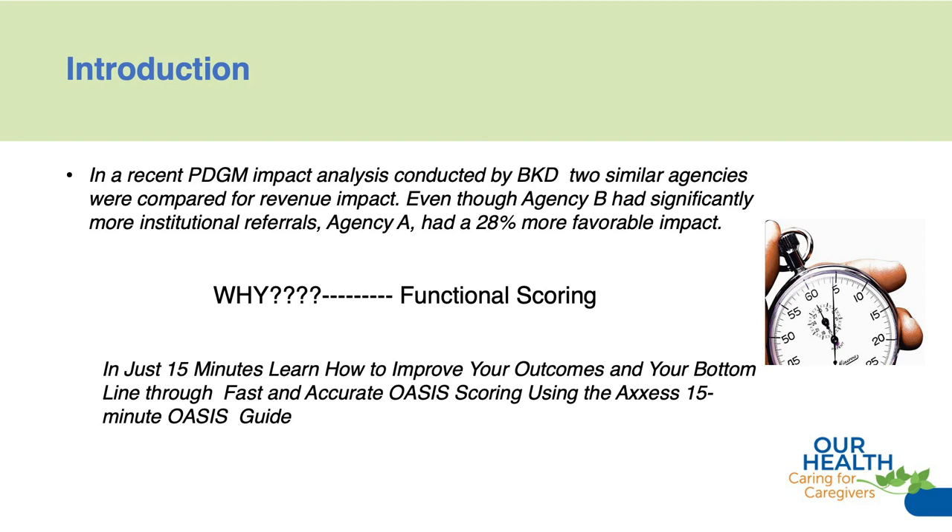two similar agencies were compared for revenue impact. Even though Agency B had significantly more institutional referrals — those referrals that pay more on the revenue — Agency A had a 28% more favorable outcome. People were shocked with these findings, but as BKD started to drill it down, what they discovered was that the big why was functional scoring.